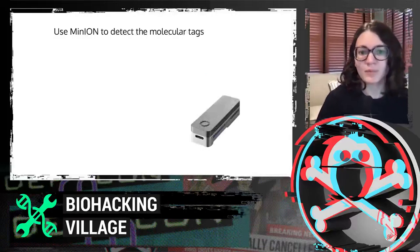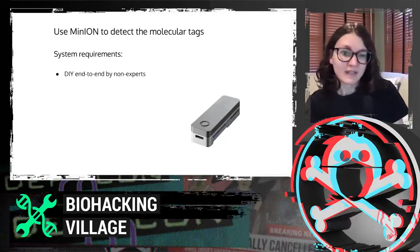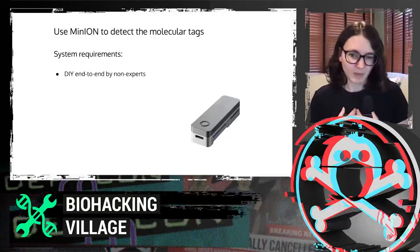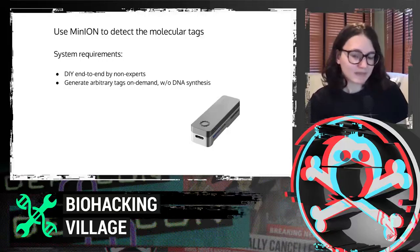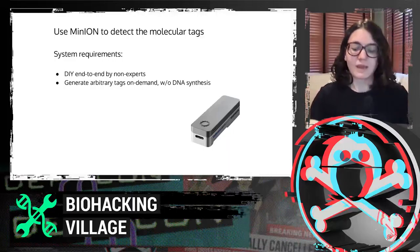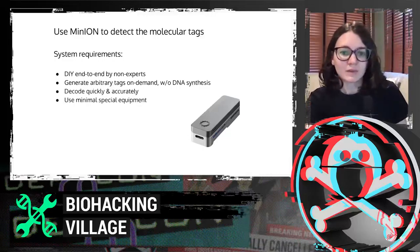We ended up using the nanopore MinION device to detect these molecular tags. Our system requirements were that we wanted this to be DIY end-to-end by non-experts and not require a full bio lab — I myself am a computer scientist and can do this with maybe a little supervision. We also wanted to generate arbitrary tags on demand without having to do more DNA synthesis, which is one of the most expensive parts of encoding information in DNA.